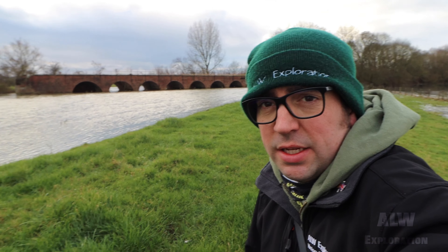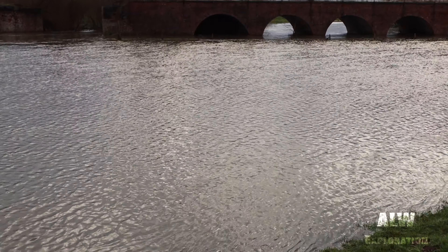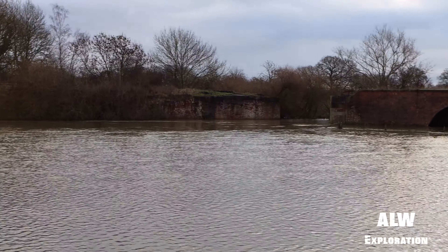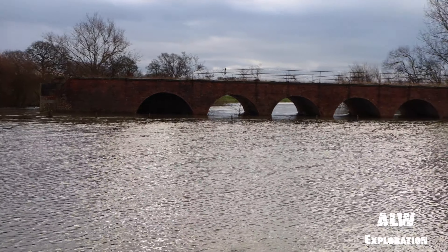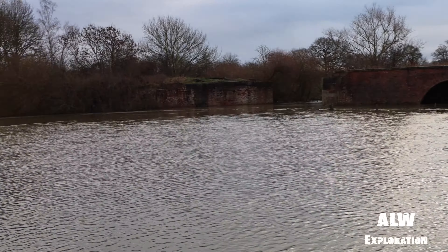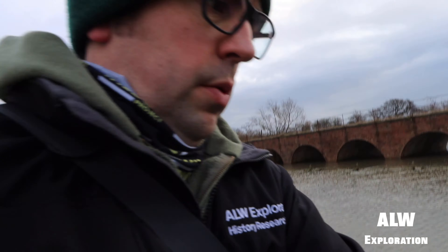Behind me I've got the viaduct. This has got ten arches to it. Sadly, it's lost the bridge part — that went a couple of years ago. You'll notice whilst walking along that the arch in the centre of the screen is actually bricked up. The River Dare went very high today, there's been a lot of rain and it's coming this way now. We're walking up to the railway embankment because we believe there's some more arches in these trees.